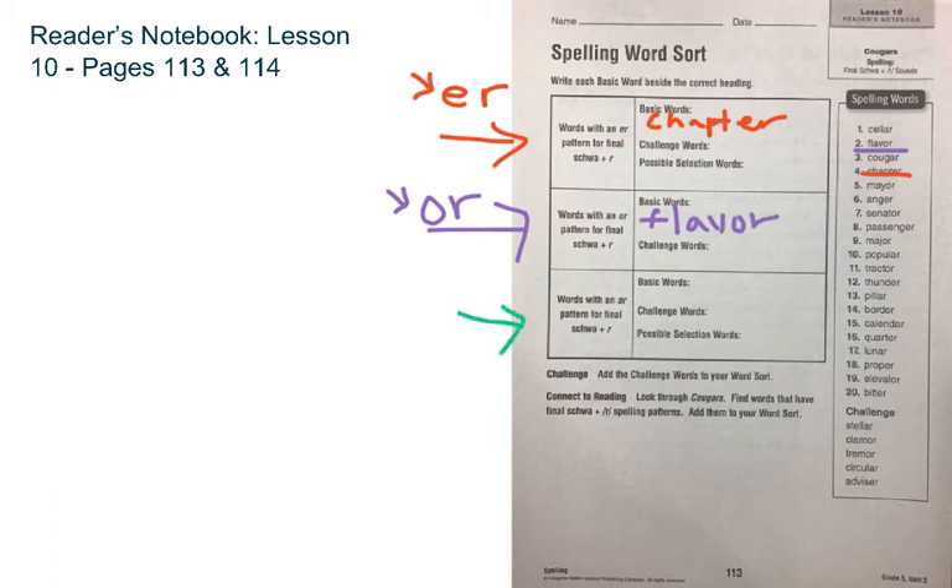In your third row, you're working on words with an AR pattern for the final schwa. So that's A plus R, and A is the schwa. An example of that would be the word cellar — C-E-L-L-A-R. As you work through this, please make sure you sort your entire basic word list and all of your challenge words, and you can skip the connect to reading piece and just put an X through that.